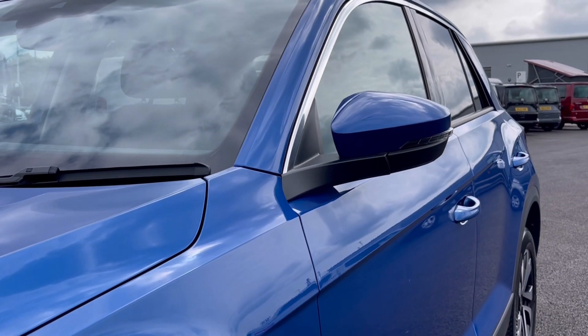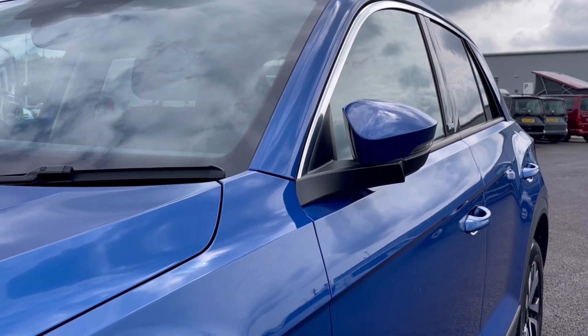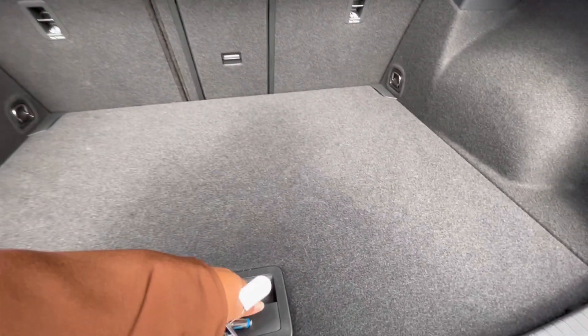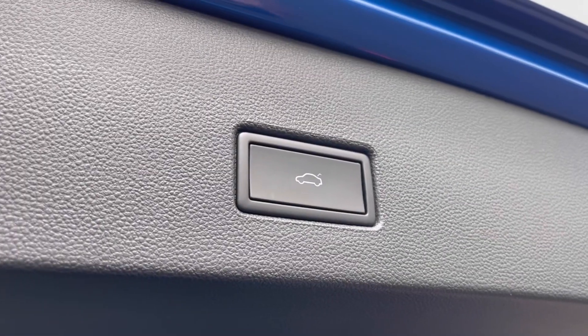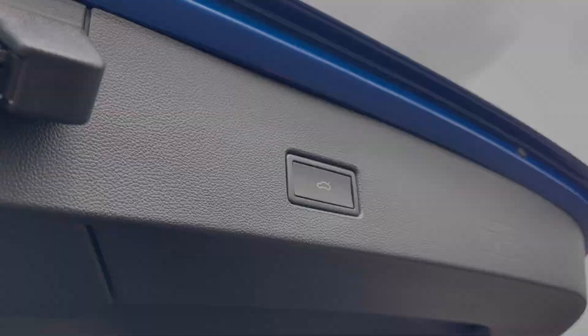The power folding wing mirrors fold in to provide extra safety to the vehicle, ensuring we minimise the risk of damaging them. As we access the boot, you'll notice we have a fantastic and spacious boot, large enough to fit shopping bags or even prams. We also have additional storage space underneath for a spare wheel. On the boot door there is an electric tailgate which will come in handy when you've got your hands full.